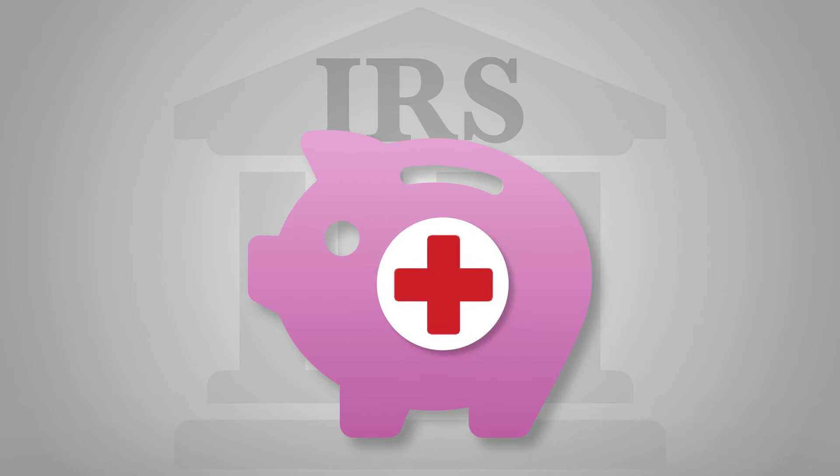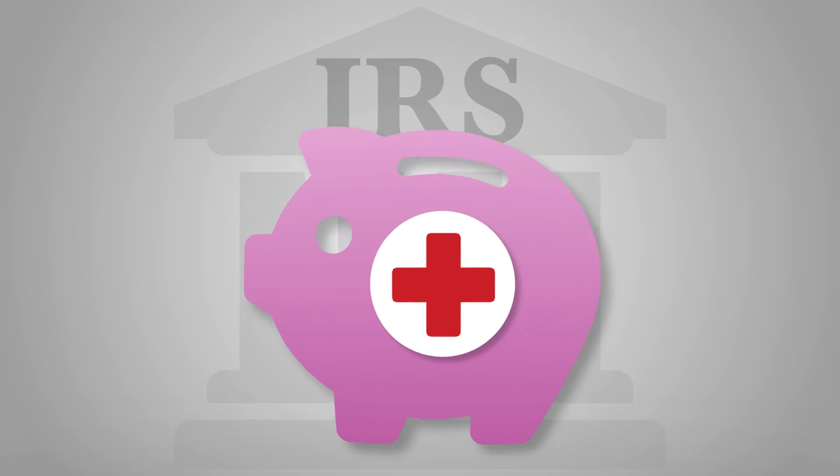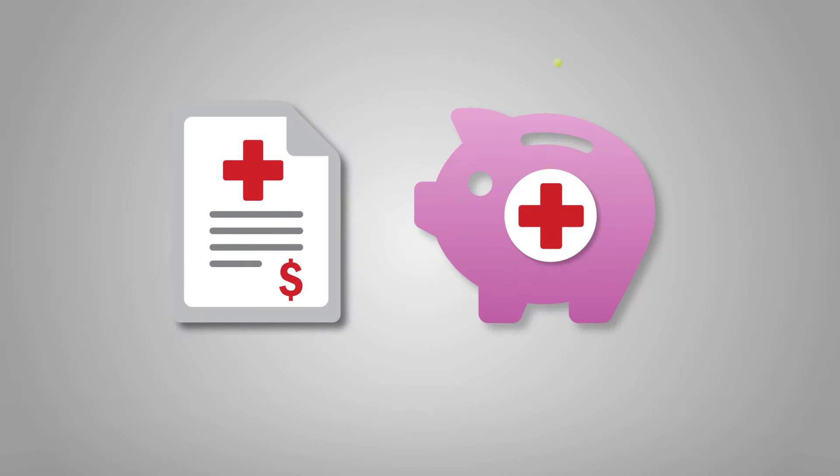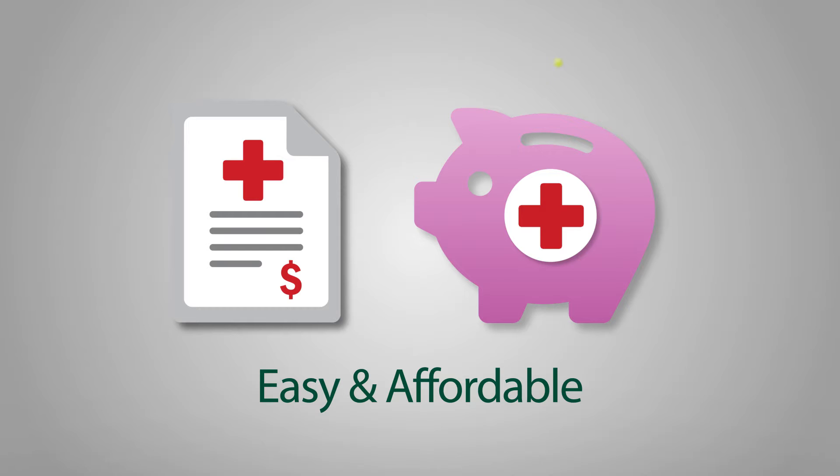An HSA is a health savings account that allows you to set aside pre-tax dollars every month for qualified health care expenses, like doctor's visits, eye and dental exams, and prescription medications. Combined with the savings plan, it's an easy and affordable option for health care expenses.